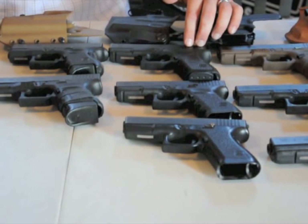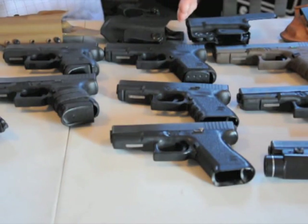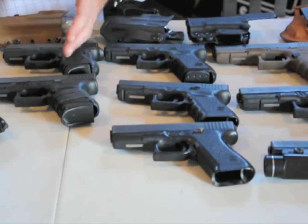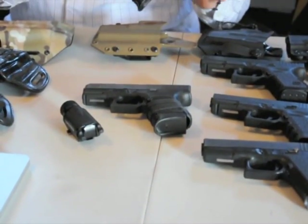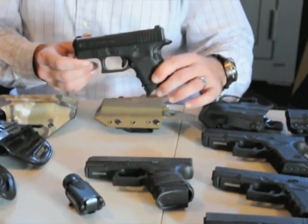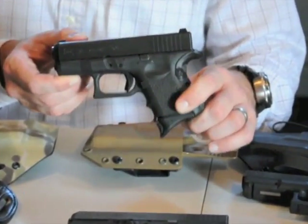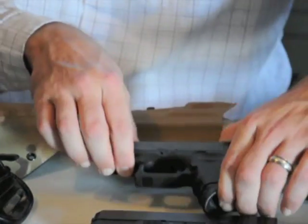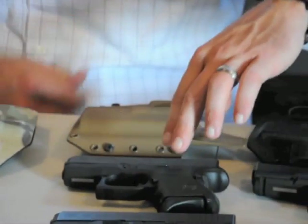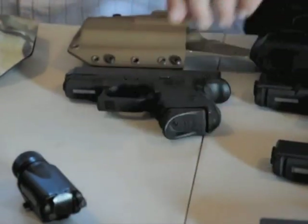I do know that LAPD issues the Glock 19 to their police officers, and also NYPD. Alright, so we've covered the compacts — now let's go on to the subcompacts. This is a Glock 26 in 9mm. This is my everyday carry gun, and I'll get into why I love this gun in just a second. They also make the Glock 27. We'll move the Glock 30 down.